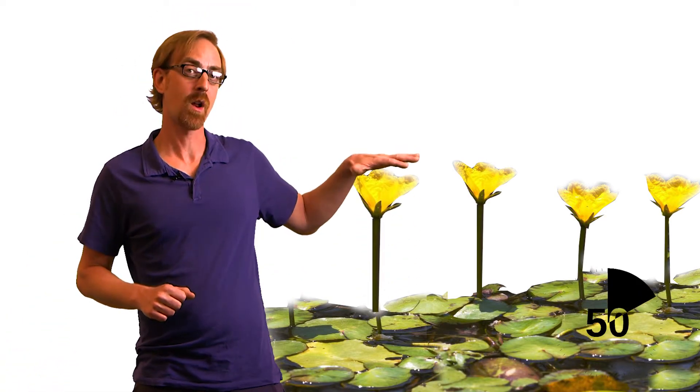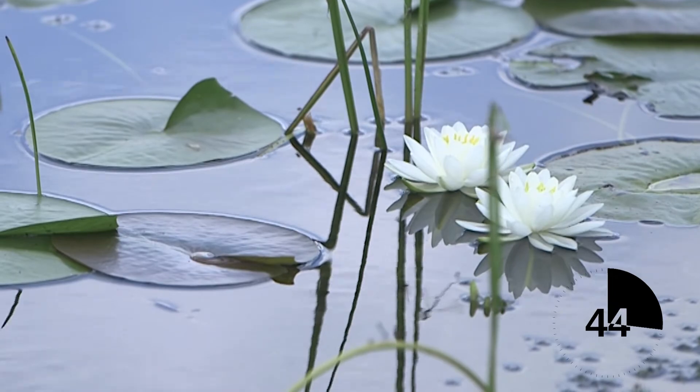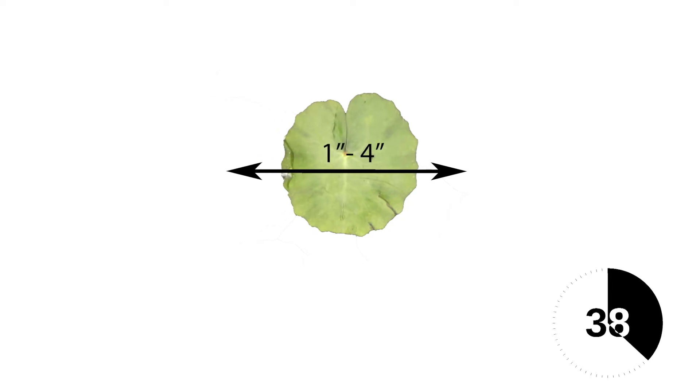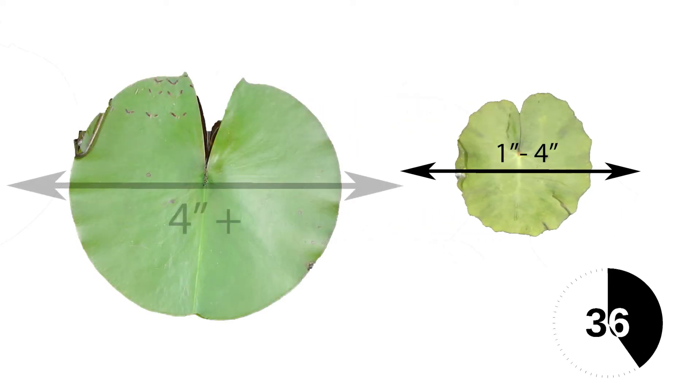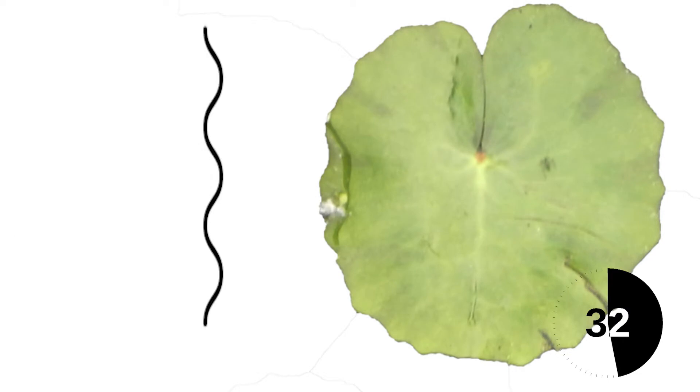At first glance, it looks a lot like native water lily species. Like the natives, it can live in slow moving rivers, lakes, ponds, and wetlands. The bright yellow flowers are on long stalks that rise above the water's surface. The flowers have five petals, often with fringed edges. Native water lily flowers are white with many more petals, or yellow and round. The floating leaves are heart-shaped and range from one to four inches across. The leaves of native lilies are generally four inches or larger. Yellow floating heart leaves also have distinct wavy or scalloped edges.